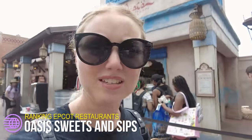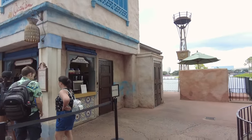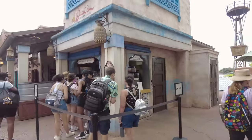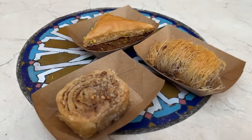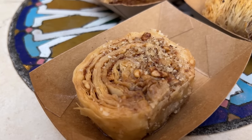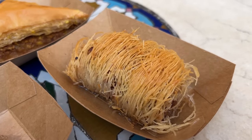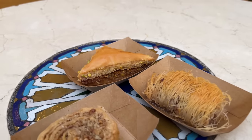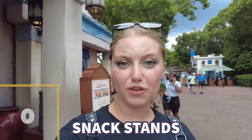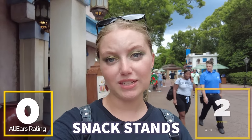Next up we're in Morocco for Oasis Sweets and Sips, the walk-up snack stand in the Morocco Pavilion. It's where you find things like pistachio baklava, almond crescent cookies, some frozen cocktails, sangria, and blood orange mimosas. It's simple but actually pretty delicious — the baklava is very tasty with a honey flavor, crispy with the pistachios. That said, this spot is kind of easily skippable. It has zero reviews on AllEars, and I'm probably giving it two slices of baklava out of five.